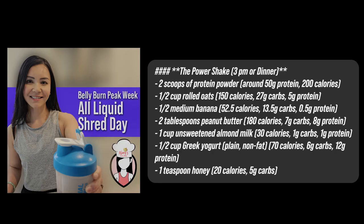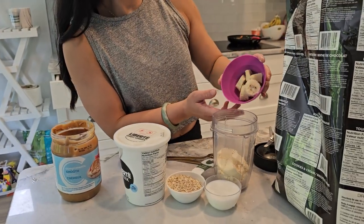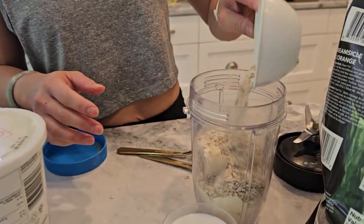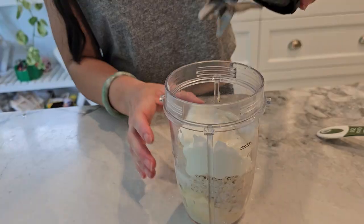For our main meal at 3pm, or your usual dinner time, we have the Power Shake. Here's what you'll need. Combine the protein powder, rolled oats, banana, peanut butter, almond milk, Greek yogurt, and honey in a blender. Blend until smooth, pour into a glass and enjoy.